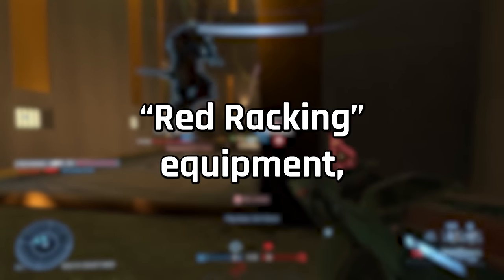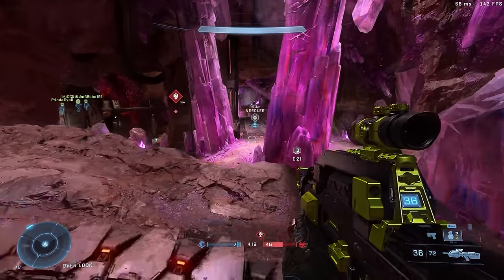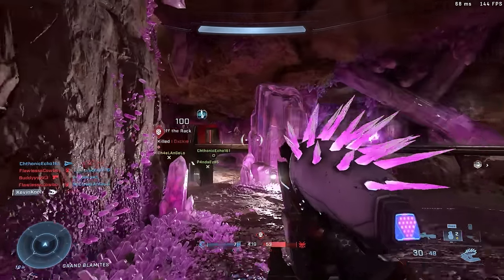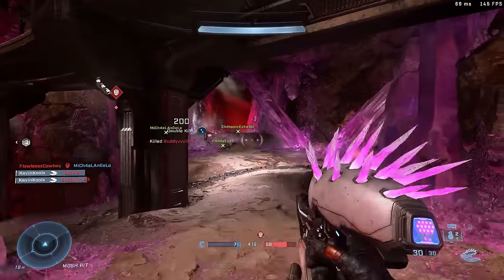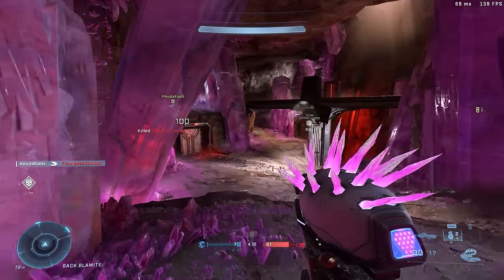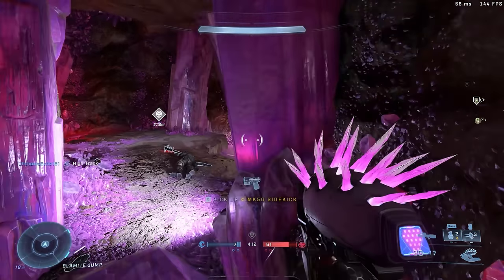Additionally, they will be red racking equipment, which means a new one won't spawn until the original is depleted. I really like the idea of red racking equipment, much like they do with power weapons — it creates a more consistent gameplay experience and promotes map awareness. If you see equipment that is red racked, you know it's on the field and you need to take a mental note of that. For example, the repulsor on Live Fire — if you go grab one you can throw someone off the map. But with red racking, if it's not on the ground, you know someone has it and you should probably stay away from edges.